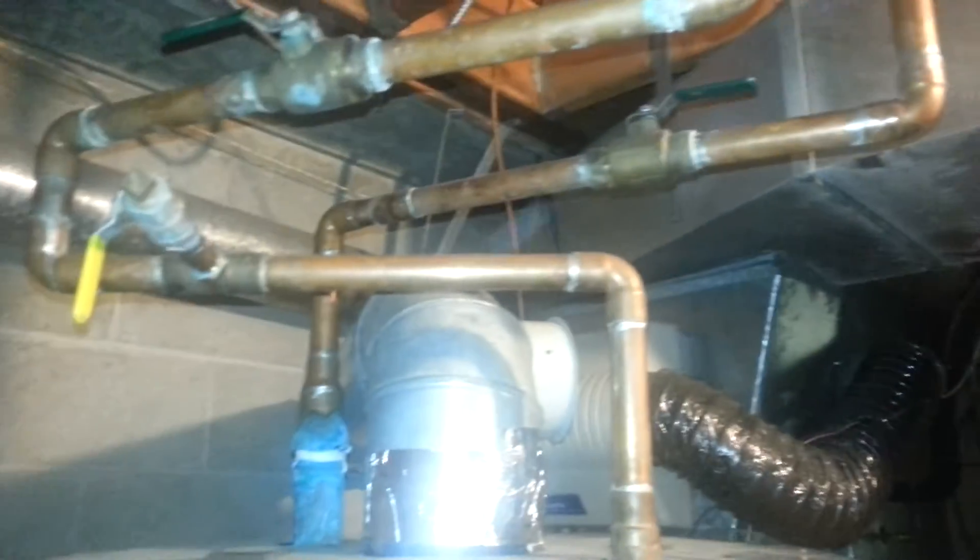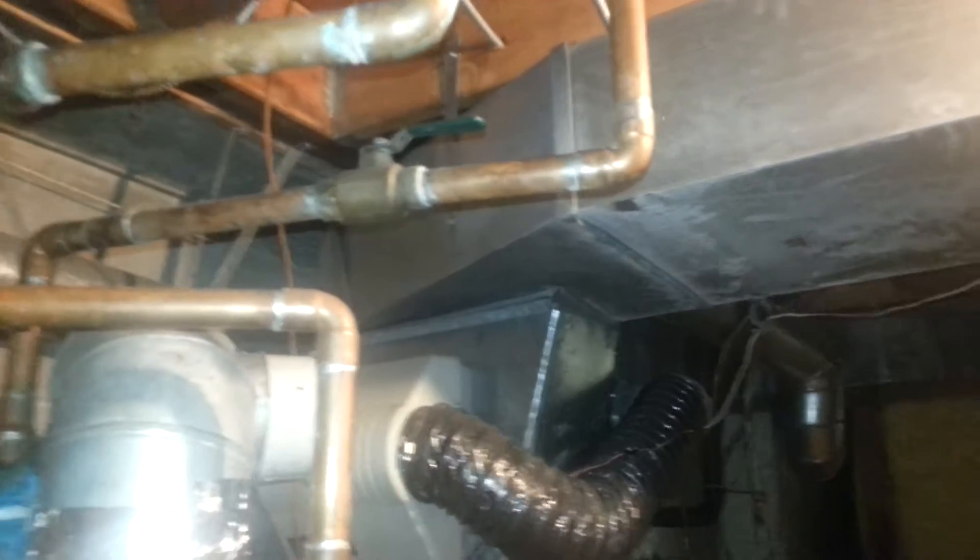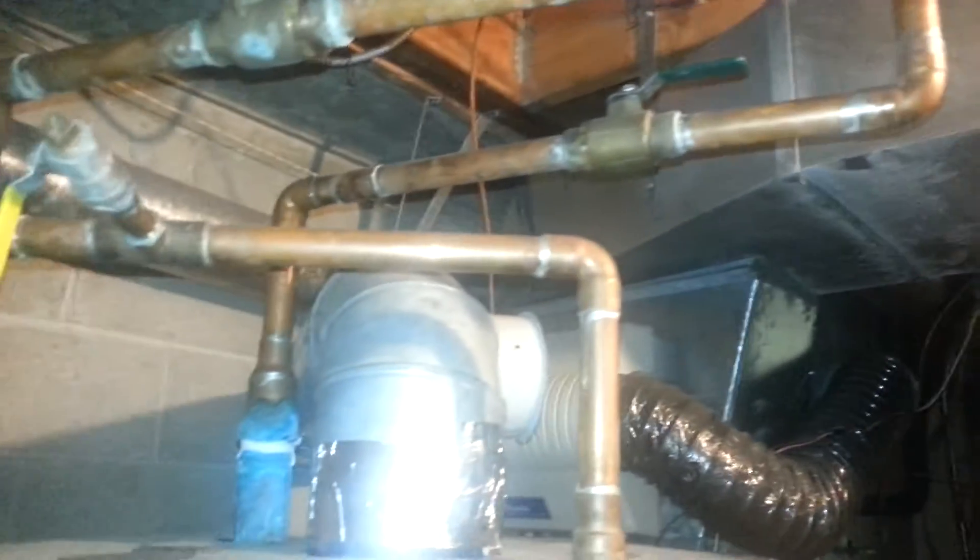Hey folks, it's Ted here from Clean Water Man. I had a question from a customer as to why it takes so long for them to get hot water. It's not actually a very long run — maybe 25 to 40 feet, somewhere in that range, to get to the kitchen.